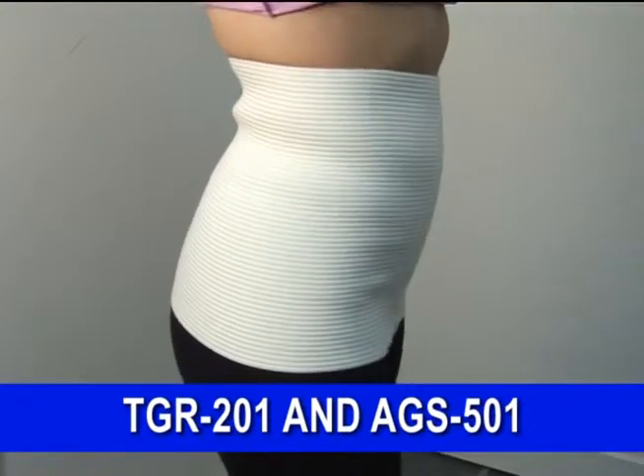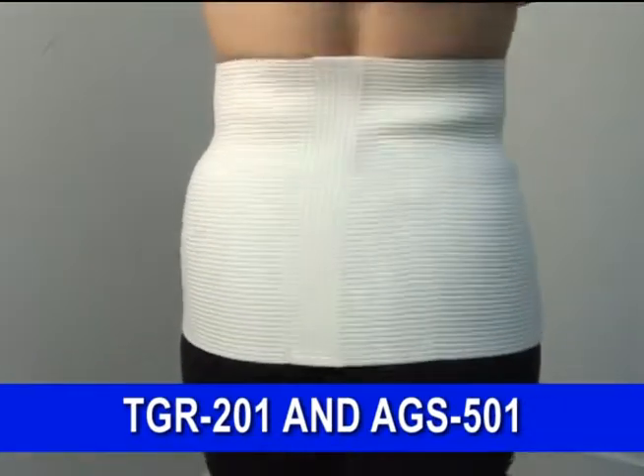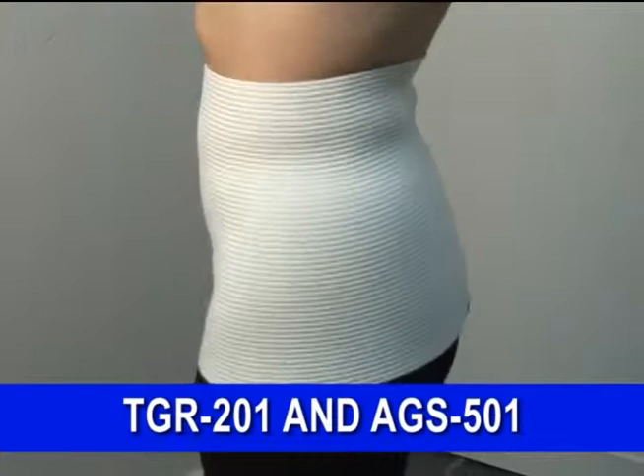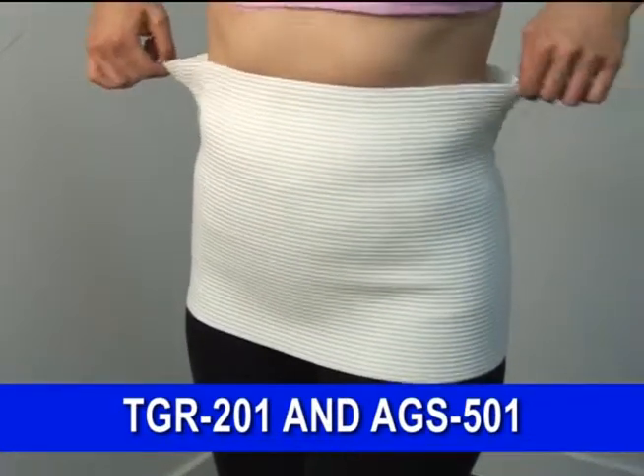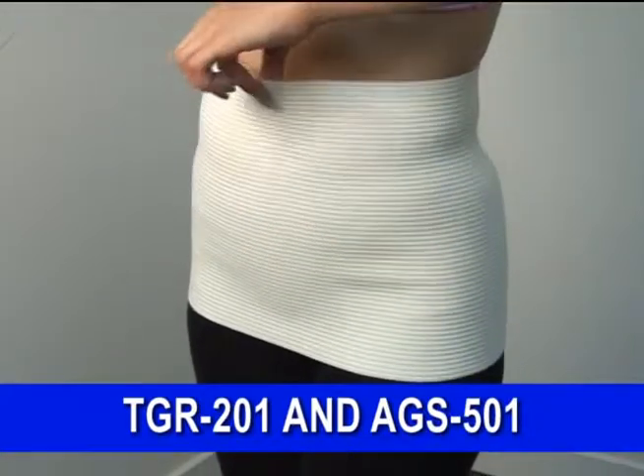Angora provides comfort and warmth for those who are allergic to wool. TGR 201 protects the lower back, abdomen, and hip areas from cold and humidity. It's recommended for prevention and treatment of colitis,